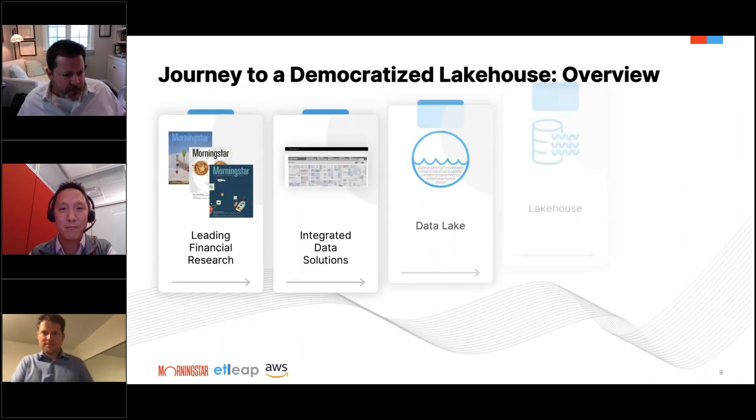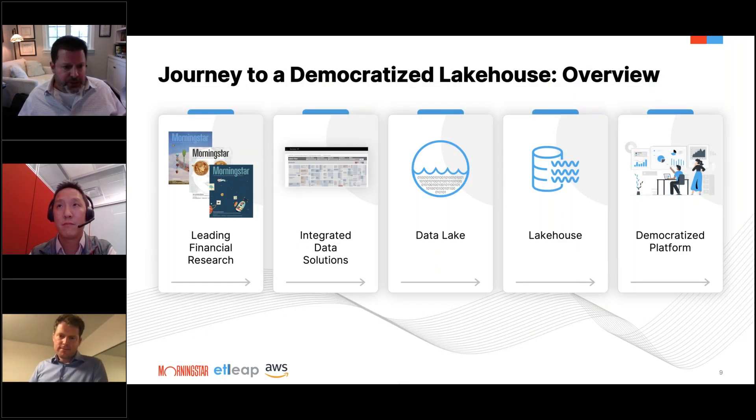Thanks, Alvin. What Christian and Alvin just showed is essentially all the great tech underlying the destination we've come to at this point. I'm going to be talking about our journey to a democratized lake house, starting with an introduction to Morningstar and some of our initial problems with integrating data, our creation of a data lake, the evolution of that into a lake house, and then scaling all of that through a democratized platform.